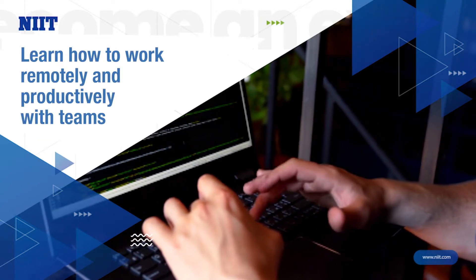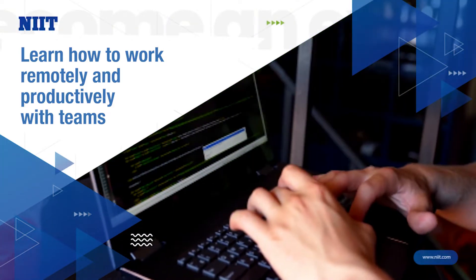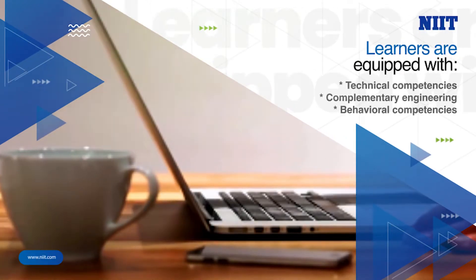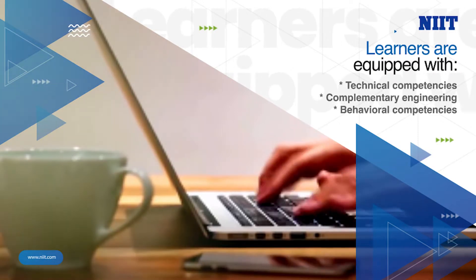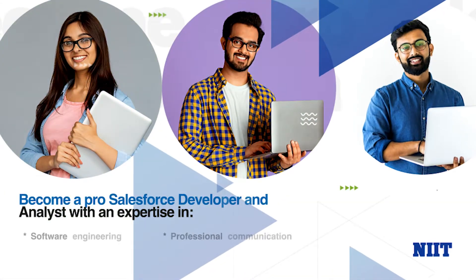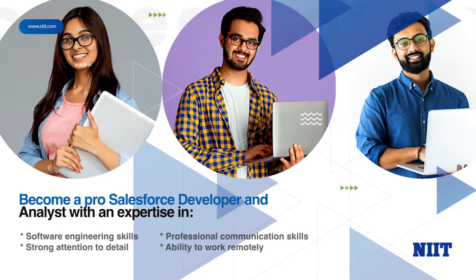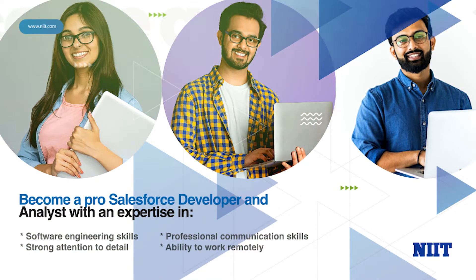You can learn how to work remotely and productively with teams and manage customers effectively. We ensure that learners are equipped with not just technical competencies, but with complementary engineering and behavioral competencies as well. Become a pro Salesforce developer and analyst with expertise in software engineering skills, strong attention to detail, professional communication skills, and the ability to work remotely.